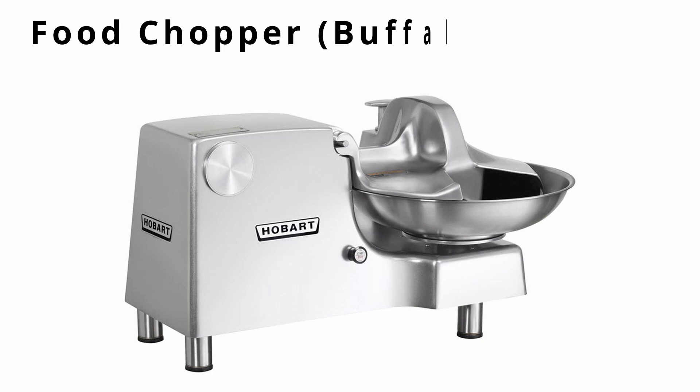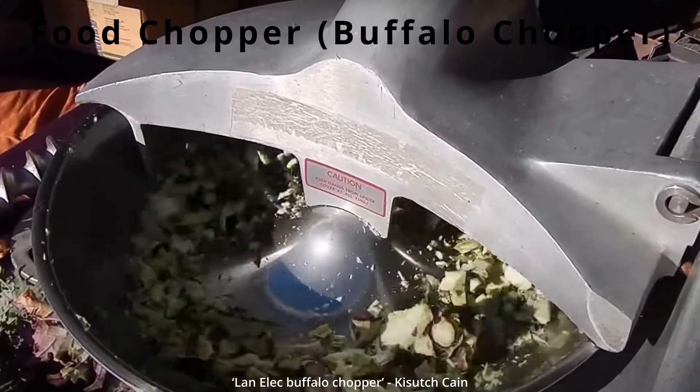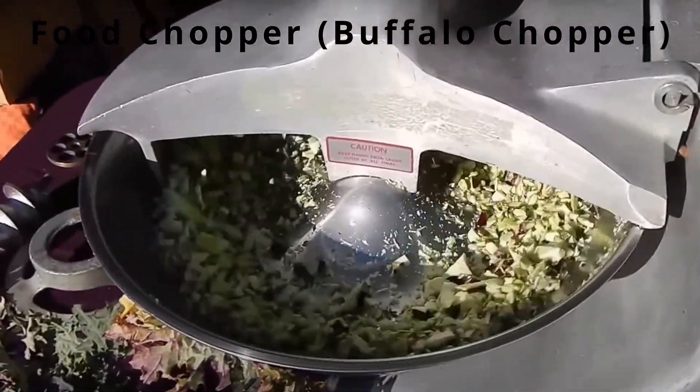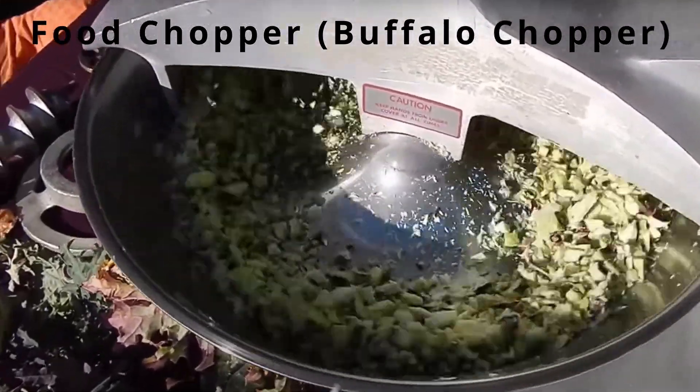A food chopper or buffalo chopper is a bowl chopper or food cutter — a machine that chops or emulsifies food by rotating a bowl under spinning blades. It's used for large quantity processing.